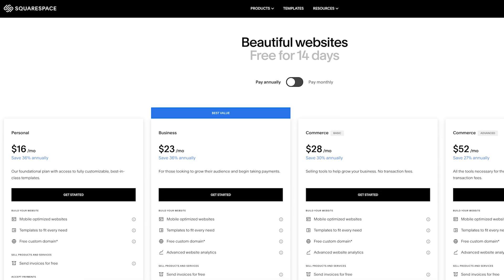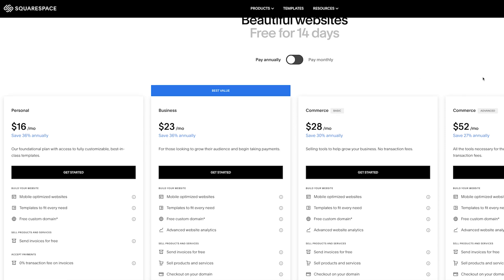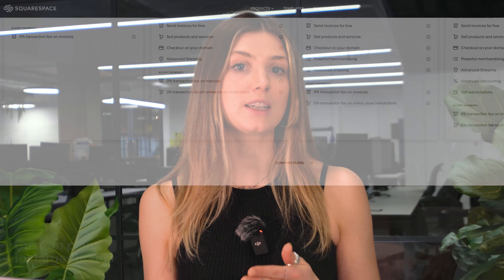First up, we've got pricing. Squarespace starts at $16 per month for the personal plan, with all features and hosting included. You can try it out with a 14-day free trial before committing. If you're selling online, you'll need the business plan at $23 per month or one of the more advanced commerce plans. This predictable pricing is great for beginners and small businesses.